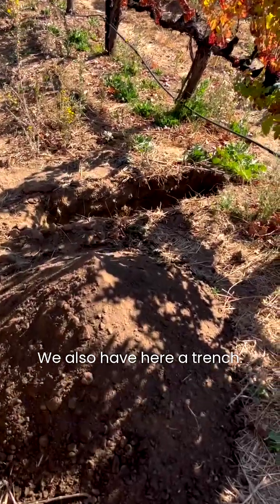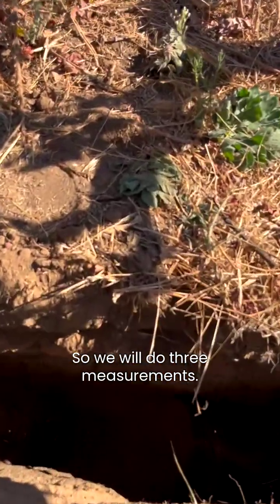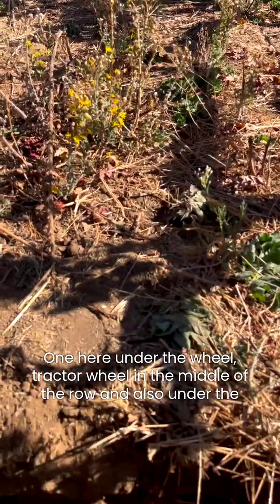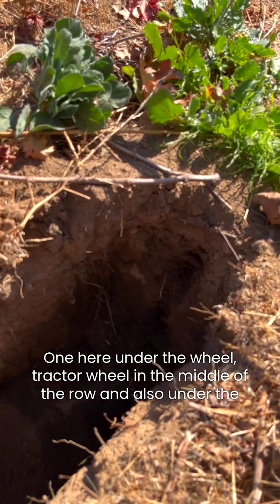We also have here a trench where we're trying to assess the compaction. We will do three measurements: one here under the tractor wheel, one in the middle of the row, and also under the drip line.